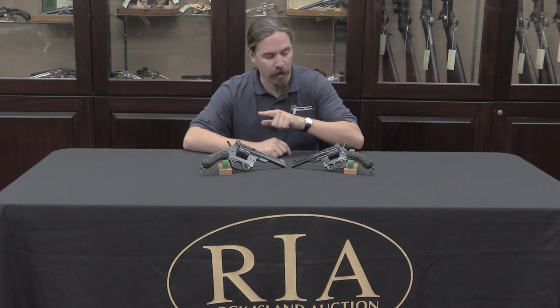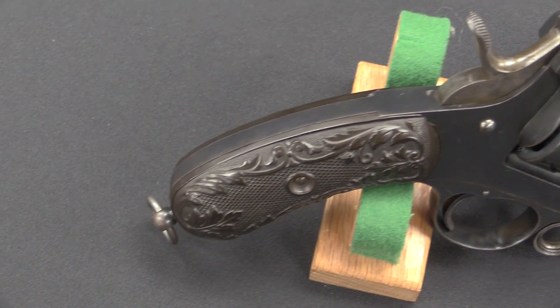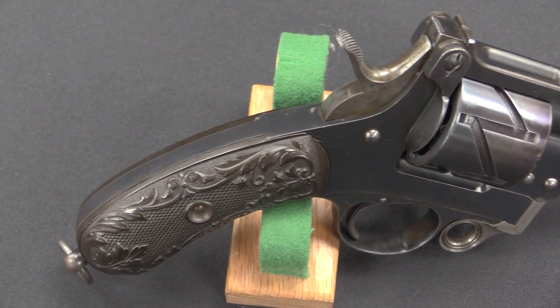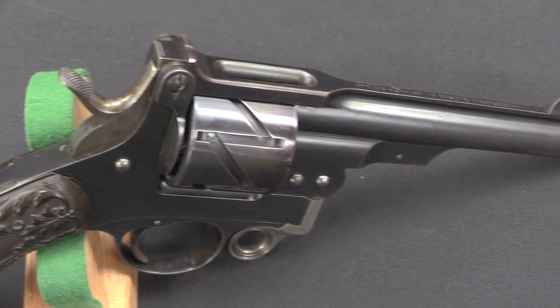What I have today are a pair of Mauser revolvers. These in fact represent the only real revolver design by Paul Mauser. The Mauser Company and the Mauser Brothers are known primarily for their rifles and their semi-auto pistols, but really not for their revolvers — and there's good reason for that: they only did one. Mauser got into the revolver market because they wanted something competing for the German military handgun trials in 1879.